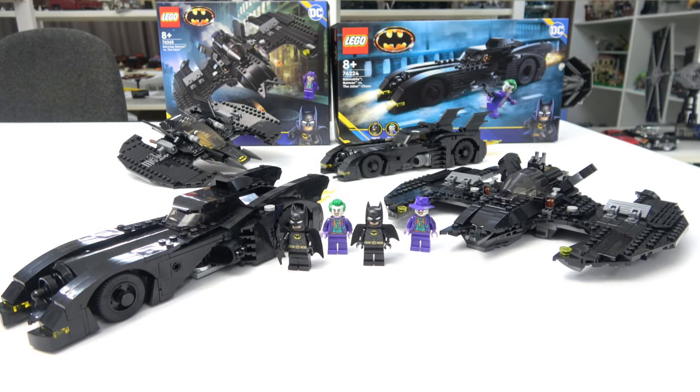G'day my Lego friends, I hope you're doing well today. I just finished building these two new DC sets and I found myself asking the question: which is the most accurate — this new Batmobile, or the Batmobile we got as a gift with purchase if you purchased set 76139, the UCS style 1989 Batmobile? While I don't typically do reviews anymore, I thought it'd be cool to do a comparison between the two alongside some photos of the actual Batmobile to determine which is the most accurate. I'll also throw in a quick look at the Batwing.